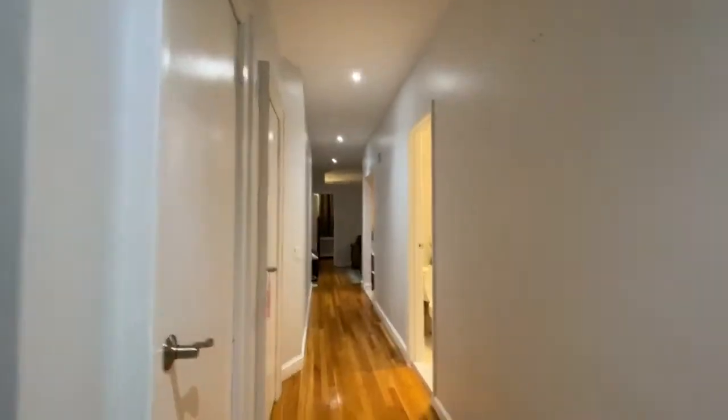I'm coming into 42 Peck Slip, apartment number 3D. Here's your large foyer leading down to the rest of the apartment.